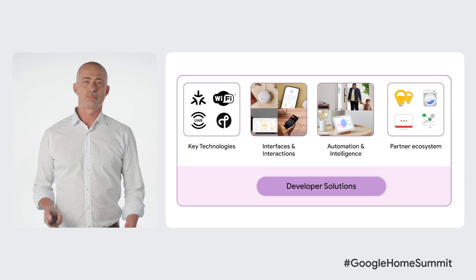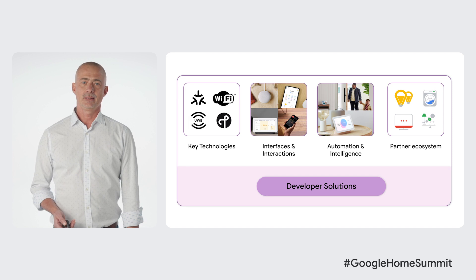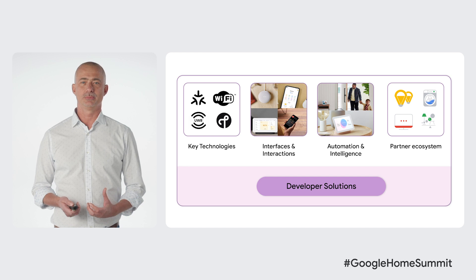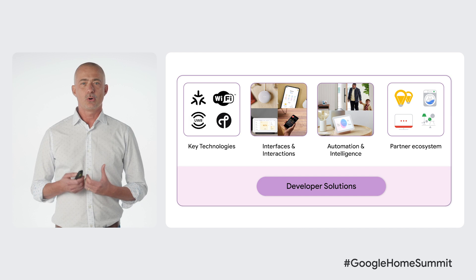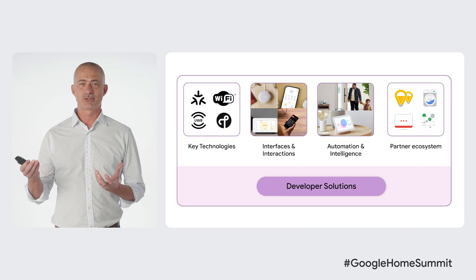And we want to tell you how we are making that easier for you by providing tooling and solutions that make integrating with Google Home fast, easy, and reliable. Google provides a rich ecosystem that helps you build experiences and technologies that deliver on the promise of a seamless and integrated home. At the foundation, we rely on core communication technologies that power the smart home. By integrating with Google Home over simple APIs, you enable interactivity across Nest devices, Android, Google Assistant, and the Google Home app.